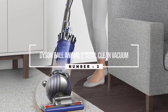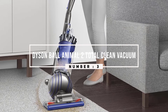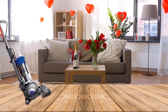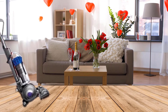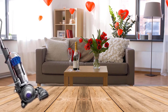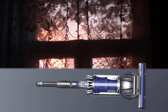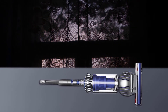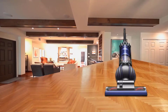Number three: the Dyson Ball Animal 2 Total Clean vacuum. The super strong suction power of this model makes it ideal for parents and pet owners. A self-adjusting cleaner head seals in a deep cleaning suction to capture ground-in dirt and dust within the carpet. It offers six extra attachments including an articulating hardwood floor cover tool, a soft dusting brush, a multi-angle brush, a reach-under tool, and a tangle-free turbine tool.